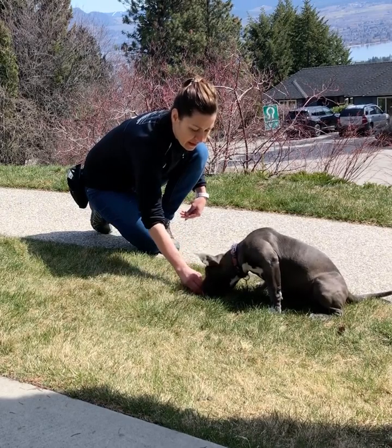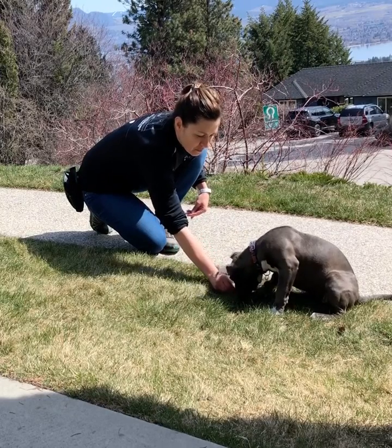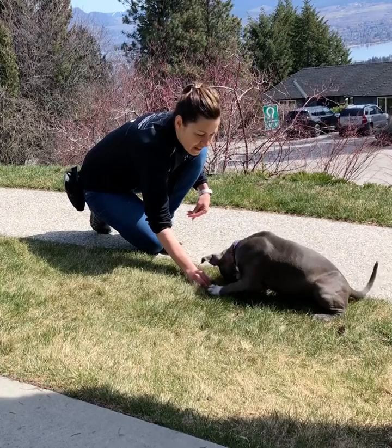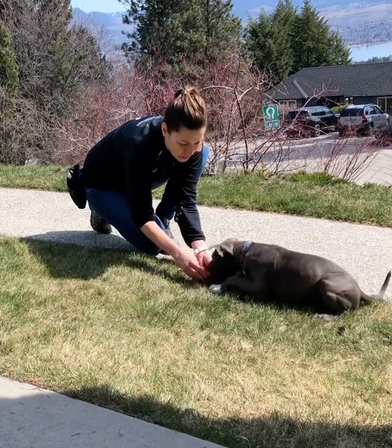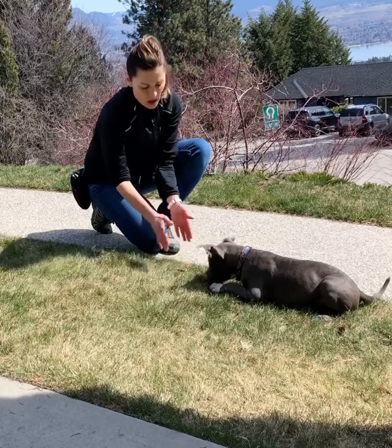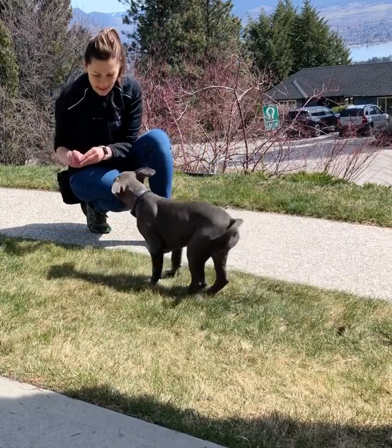Did you find it? There you go. Follow that little piece of kibble. Yes! Good girl! So there's where I give her an immediate mark. All done! Oh yes! I like that one too!